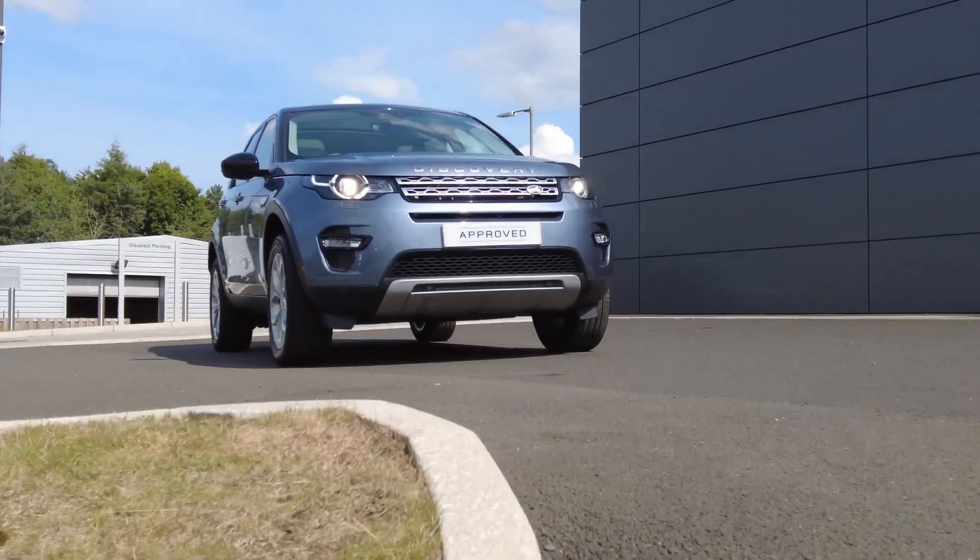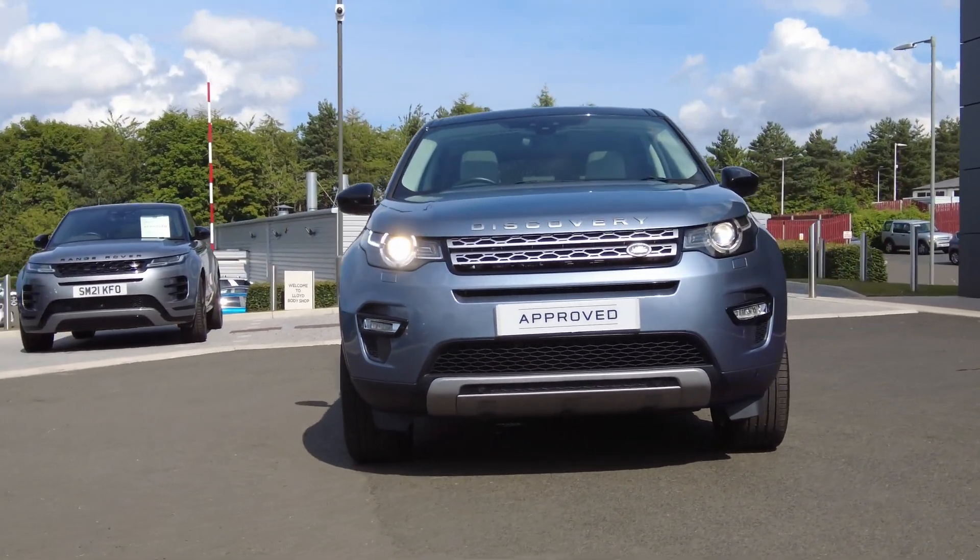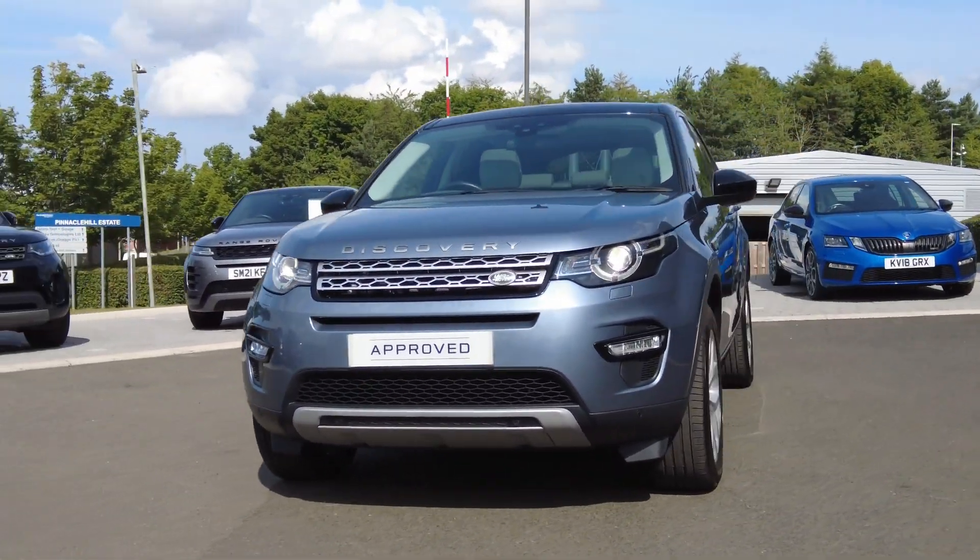For more information on this stunning Land Rover Discovery Sport, contact our sales team on 01573 224 345.